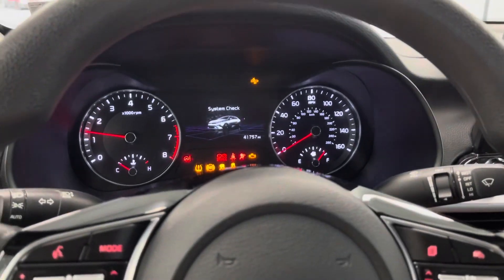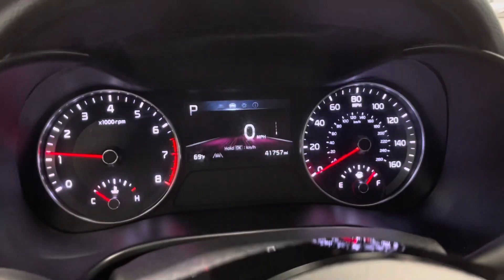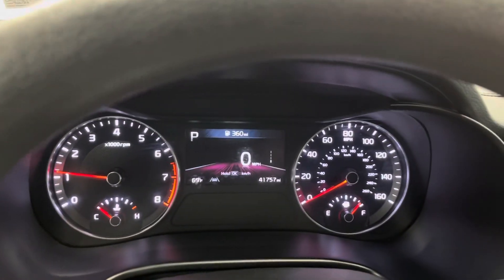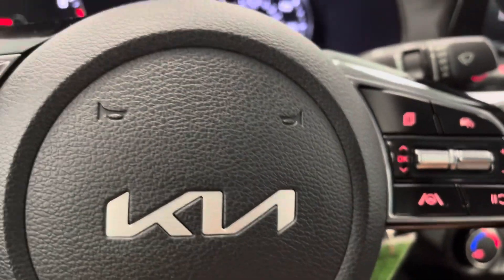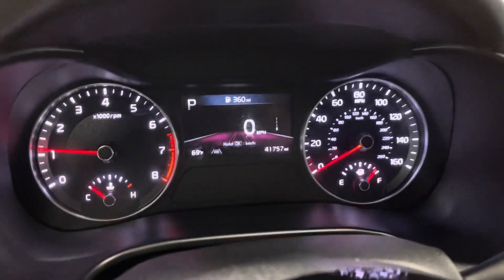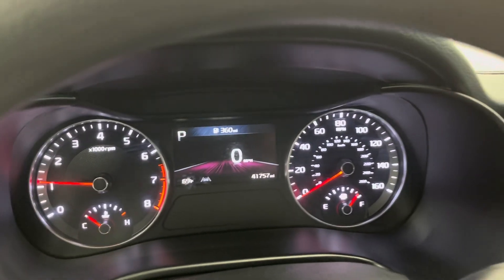Nice graphics are going to welcome you. I don't know if you've seen that little icon — it does have front-end collision and a lot of nice safety features as far as lane keep assist. Just under 42,000 miles here on this 2022 Kia Forte.